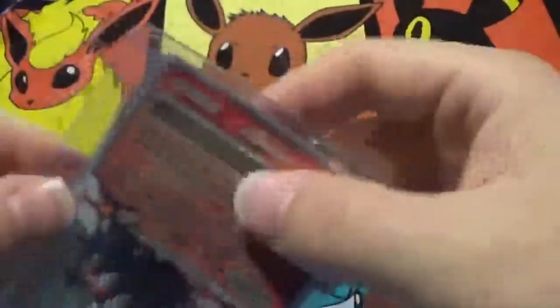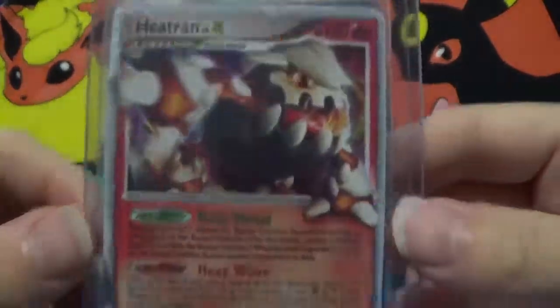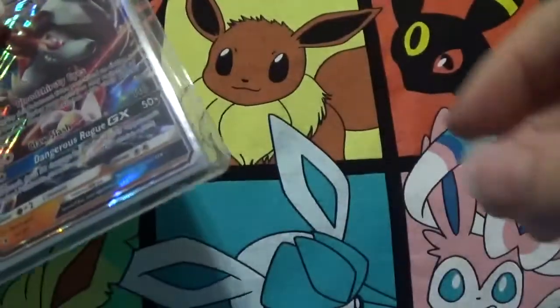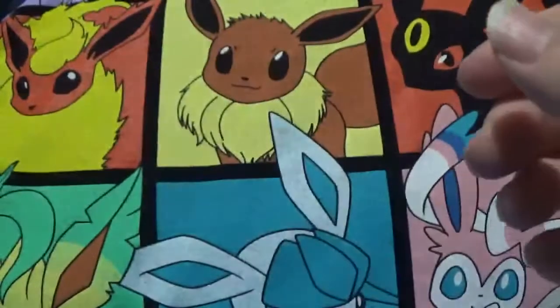Okay, first up here is a Heatran Level X. It's been a while since I've seen Level X cards — that's cool. And a Regigigas Level X. That is a promo, and that is a promo as well — that is really old, 2008. Wow, and 2008 as well. This other top loader is a Lycanroc GX from Burning Shadows, number 74.